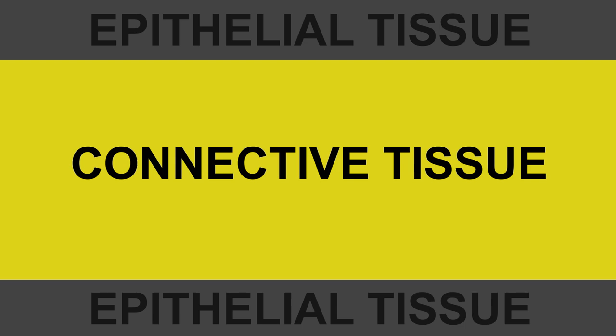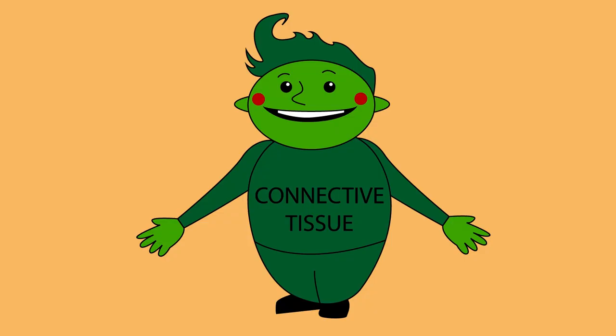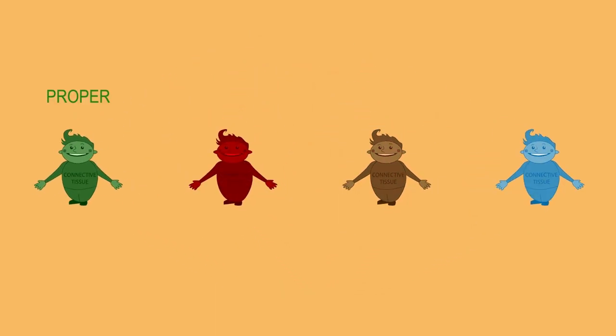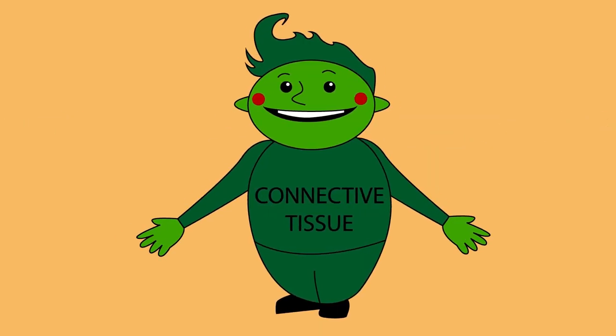As epithelial tissues have no blood supply, they rely on the connective tissue underneath, which is well vascularized, for support. However, that is not the only function of the connective tissue. Your connective tissues insulate and protect, store fluid and energy, and allow you to move. There are four kinds of connective tissues: proper, blood, cartilage, and bone. All four have in common the fact that they are mostly made up of extracellular matrix. The extracellular matrix bears mechanical pressures, such as tension and compression.